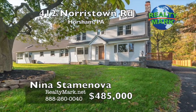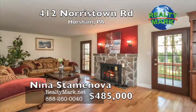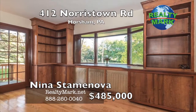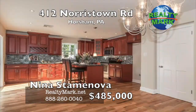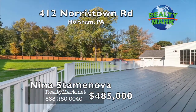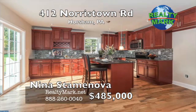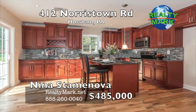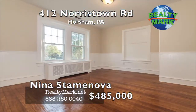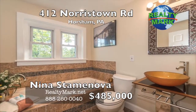A well-maintained huge home with fenced-in huge private backyard located in the desirable Hatboro-Horsham award-winning school district. The home features an open floor plan with a large dining room, modern kitchen with stainless steel appliances, granite countertops and beautiful formal living room with a fireplace and doors leading to a side porch. The main level also offers a fully contained in-law apartment or rental vacation apartment with a separate entrance, eating kitchen, living room, two bedrooms, full bath and sunroom. There is a large rear deck off the kitchen. The finished basement was just freshly painted. The entire house was completely repainted in neutral colors. Low taxes. Call Nina Staminova for more information.